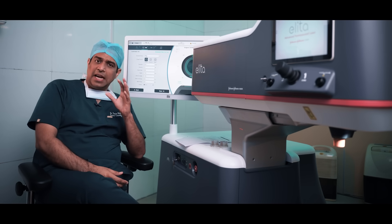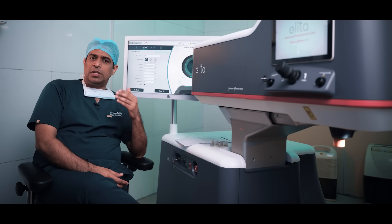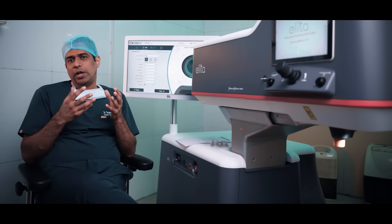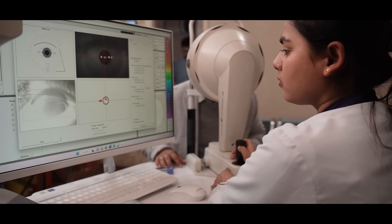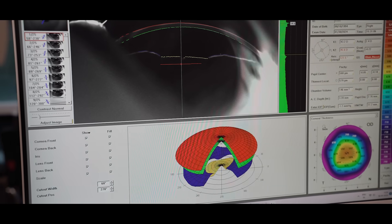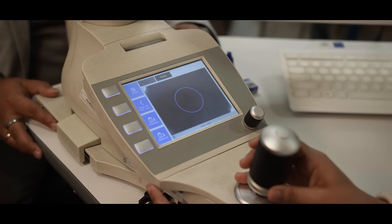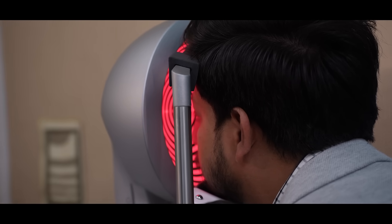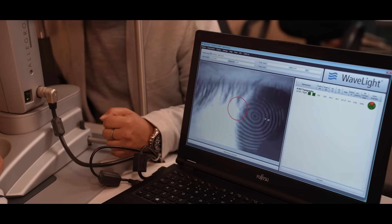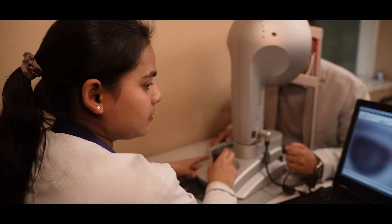Once you have decided to undergo a SMILE procedure, it is best to see the consultant once. We will be doing a corneal topography or pentacam scans to see what is the curvature of the cornea. We need to know the thickness of the cornea, and we also look at posterior elevations and anterior elevations to rule out any corneal abnormalities. Once the consultant is fairly sure that the corneal parameters are all perfectly normal, we will advise you to go ahead with a lenticule extraction.